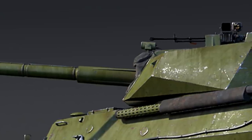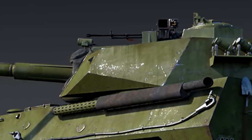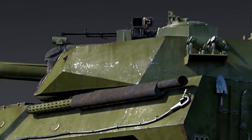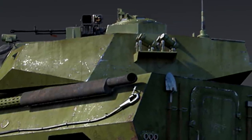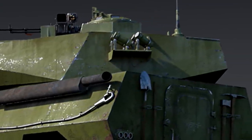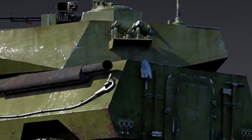Instead of discussing engine power, the devblog says the PTL-02 should be an alternative to the Chinese BMP-1. Now, the BMP-1 is at 7.3, so if this thing comes in at 7.3, that would be great and a lot of fun — but I don't think it's going to.